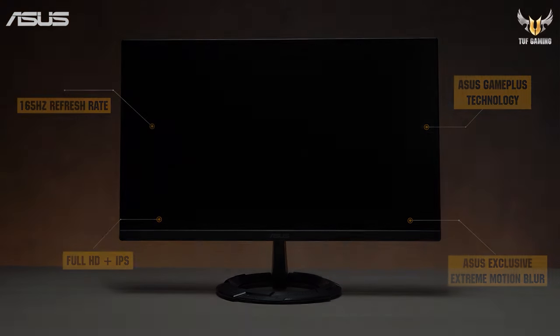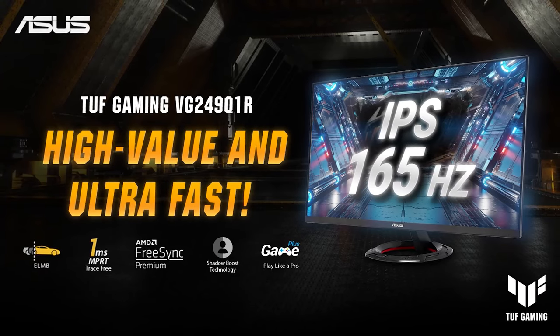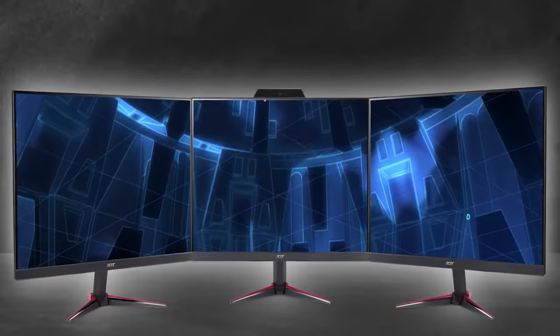The monitor is VESA mountable, allowing you to customise your setup with different mounting solutions. Whether you want to mount it on a wall or use an adjustable arm, you have the flexibility to create your ideal gaming environment.